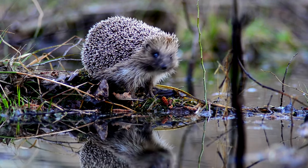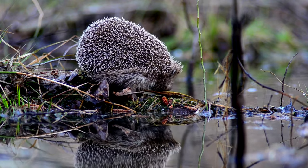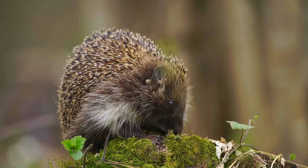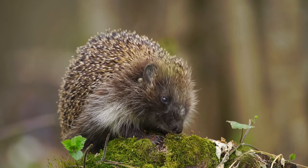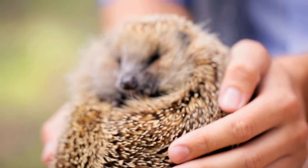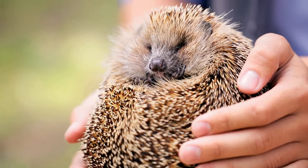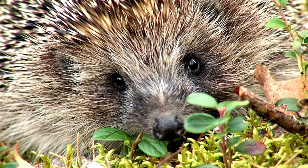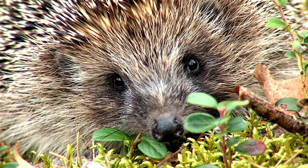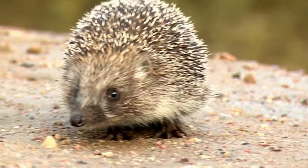The hedgehog is one of nature's most endearing small mammals, known for its spiny armor. When threatened, a hedgehog will curl into a tight ball with its quills pointing outward in all directions. This defensive posture makes it difficult for predators to find a safe way to attack without getting hurt. Unlike porcupine quills, hedgehog spines are not easily detached from their body, providing a reusable and low-maintenance defense mechanism.